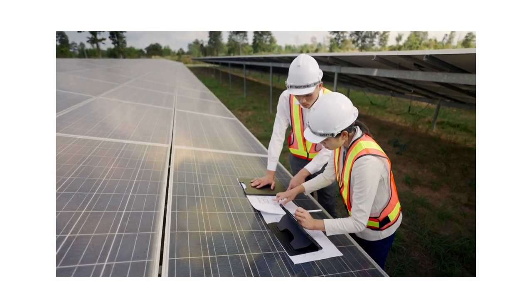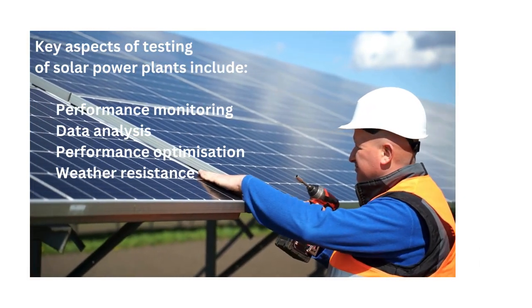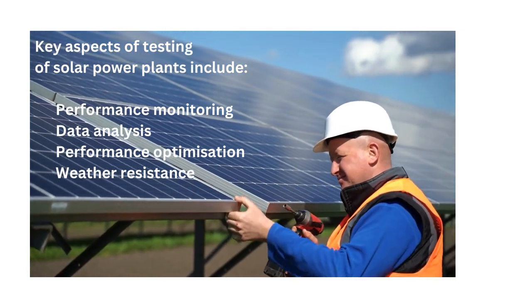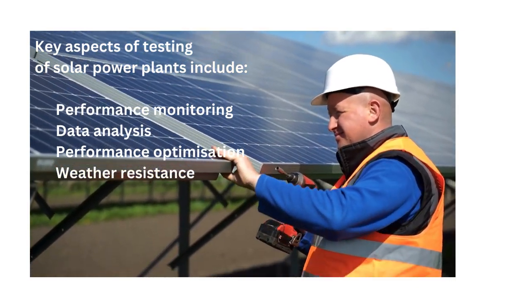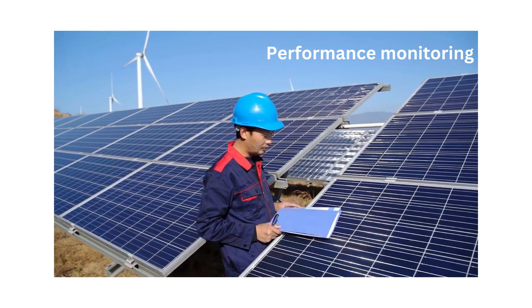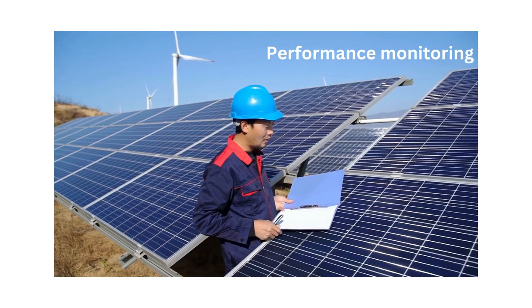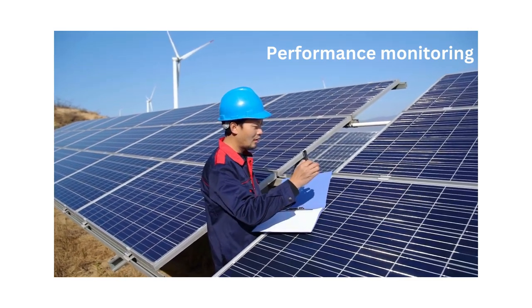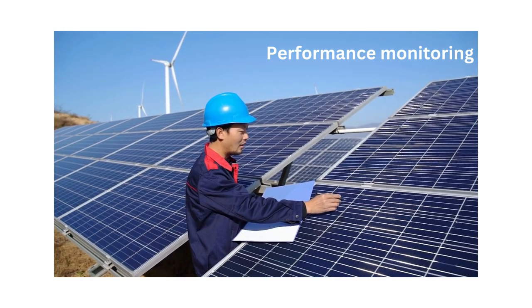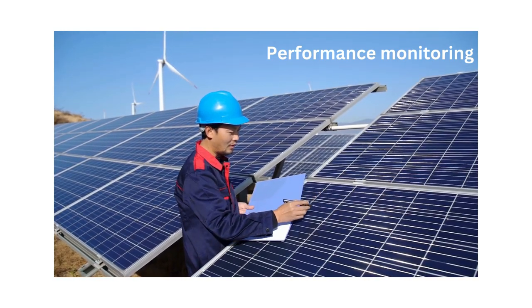The key aspects of testing of solar power plants include performance monitoring, data analysis, performance optimization, and weather resistance. Performance monitoring: continuous monitoring of PV power plant performance is essential to assess energy production, identify potential issues, and optimize system efficiency. Monitoring systems track parameters such as solar irradiation, temperature, power output, and system downtime to assess performance and diagnose problems promptly.